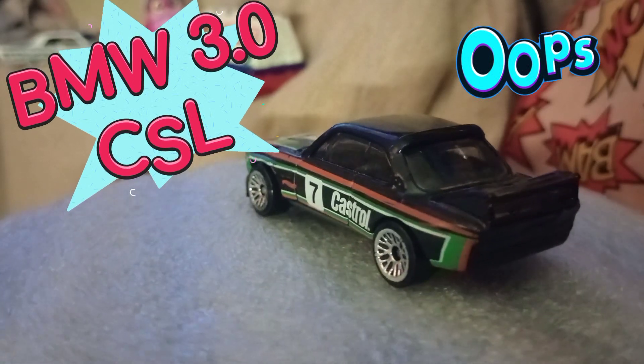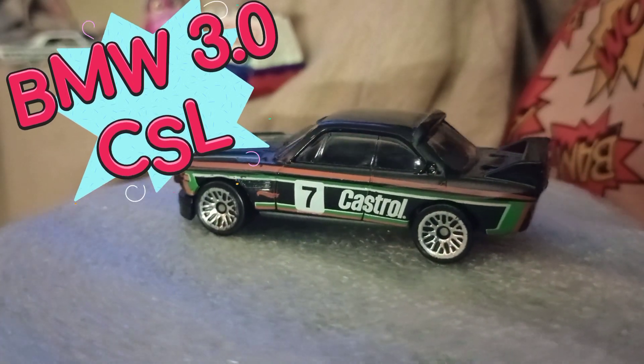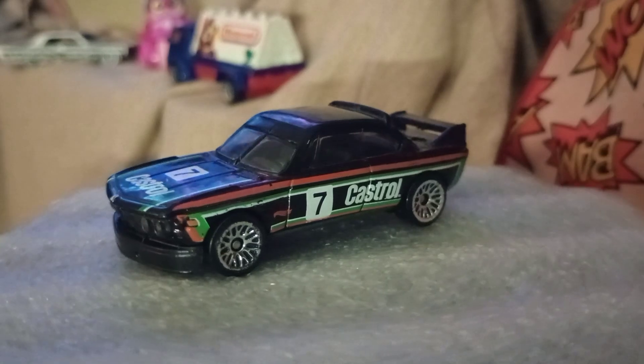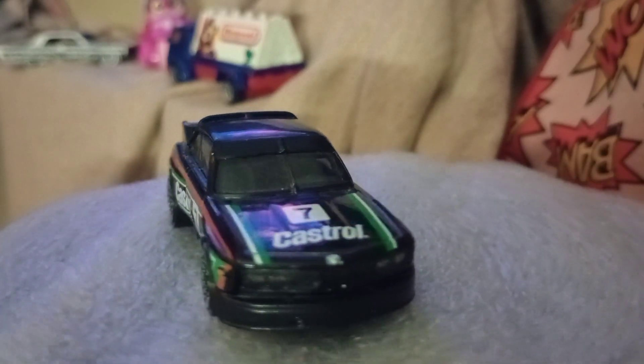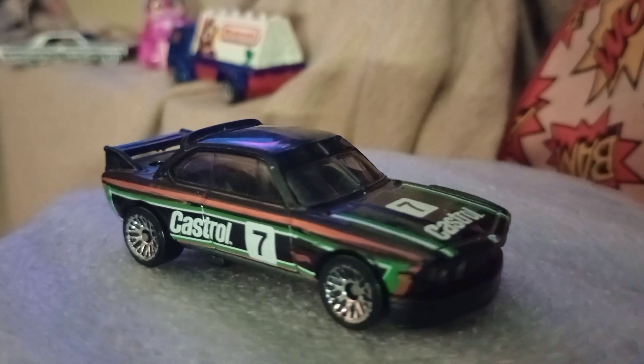The second one we have here is the BMW 320 CSL. I believe this is the wide body — semi-wide body — BMW race car. This has a Castrol racing livery on it, number seven. This is one of my favorites; I like the wire wheels on this one — really cool car.